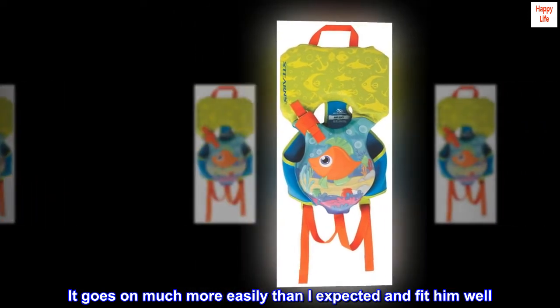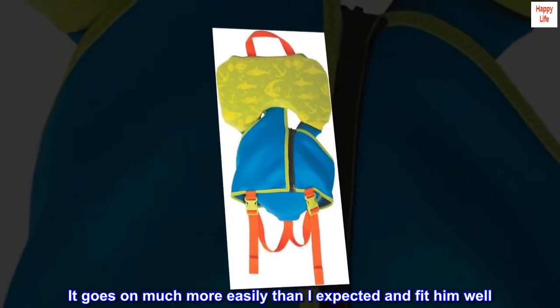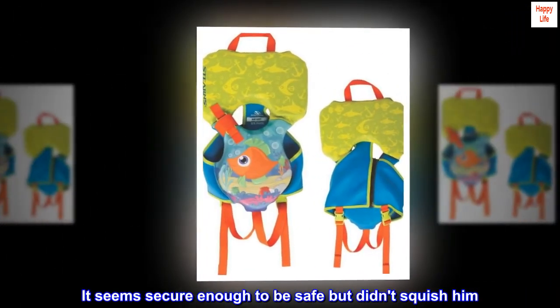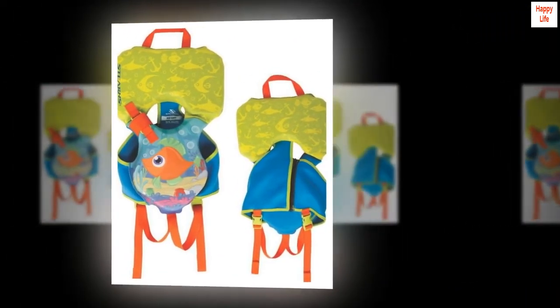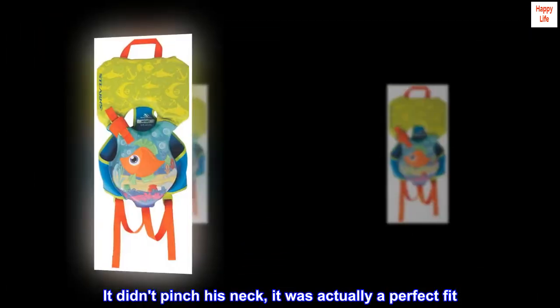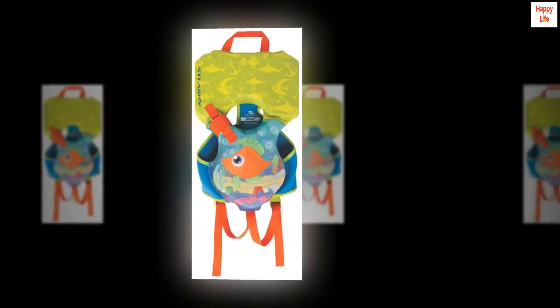It goes on much more easily than I expected and fit him well. He didn't love it, but that happens. It seemed secure enough to be safe but didn't squish him. He's about 9 pounds at the moment. It didn't pinch his neck — it was actually a perfect fit. Definitely recommend.